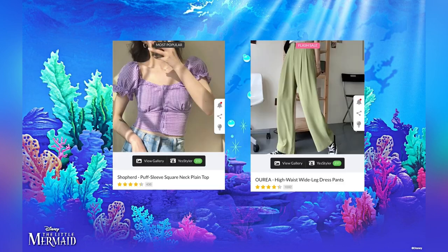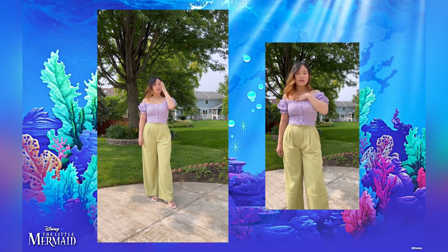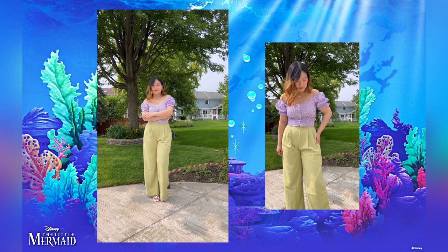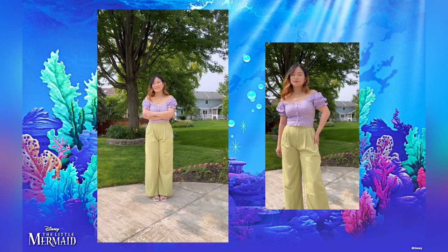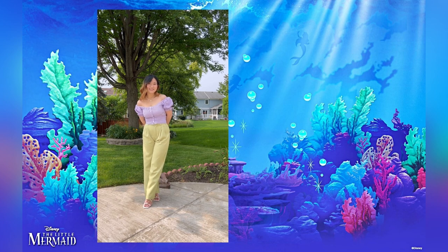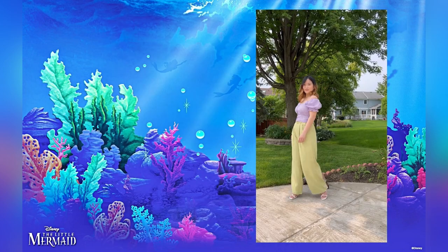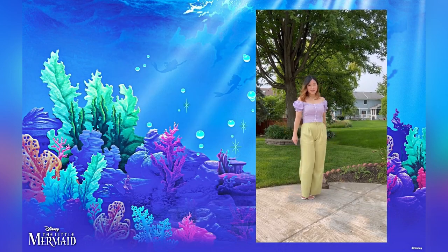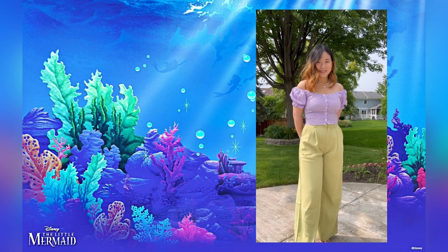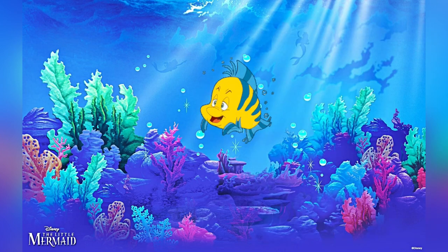The first outfit is for Ariel — she screams romantic and cute. I'm wearing this top that is super adorable and surprisingly comfy, and I love that it accentuates the neckline. I paired it with light green pants that are very on-trend and versatile. Ariel is very independent, romantic, and fun, so the fun colors, feminine top, pants, and sandals match her personality. I also added a pearl necklace from YesStyle to make the look even more Little Mermaid.